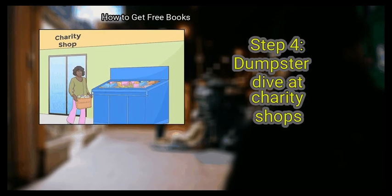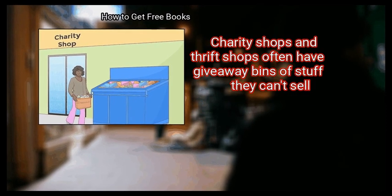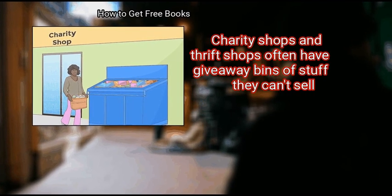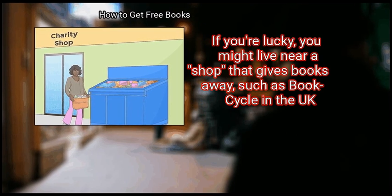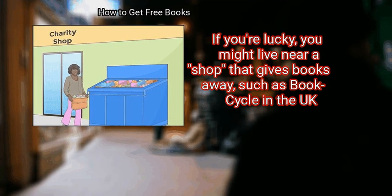Step 4: Dumpster dive at charity shops. Charity shops and thrift shops often have giveaway bins of stuff they can't sell. If you're lucky, you might live near a shop that gives books away, such as BookCycle in the UK.